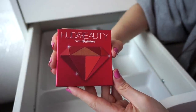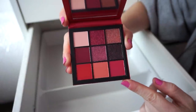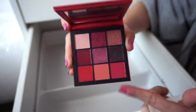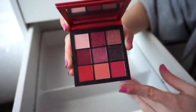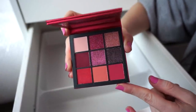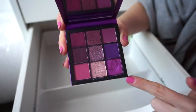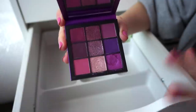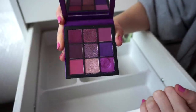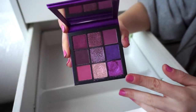Next we have the Huda Beauty Ruby Obsessions Palette. I use this when I want to go for more of a reddish look. We get mattes and metallics. It's not the easiest palette to work with — it's decent, okay for the price, and I think you could do a lot with it so I'll use it from time to time. Then we have the Amethyst Obsession Palette, which I think I like more than the ruby one. These tones just look so beautiful on the eyes. With this one you also get mattes and metallics, and every time I use it I'm pretty happy. Again, not the easiest formula, but still very pretty.